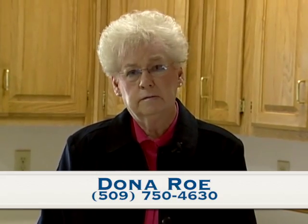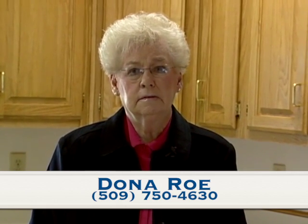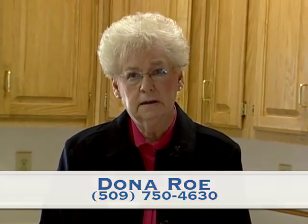Thank you for viewing this beautiful Sage Hills Golf Course home. It is in wonderful condition. It's a very friendly golfing community and this home is very easy to show. Just call Donna Rowe at 750-4630 or have your favorite Realtor show it to you. Thank you.